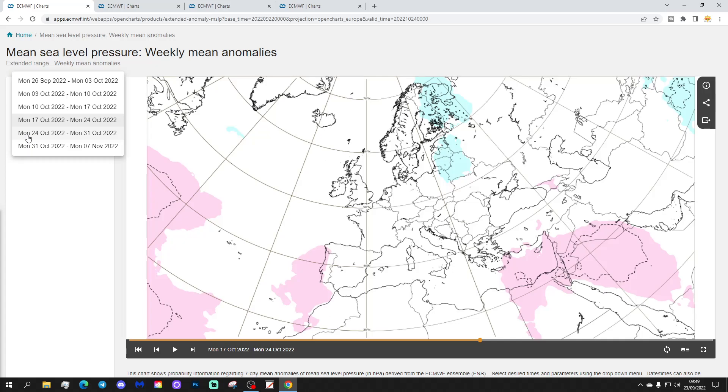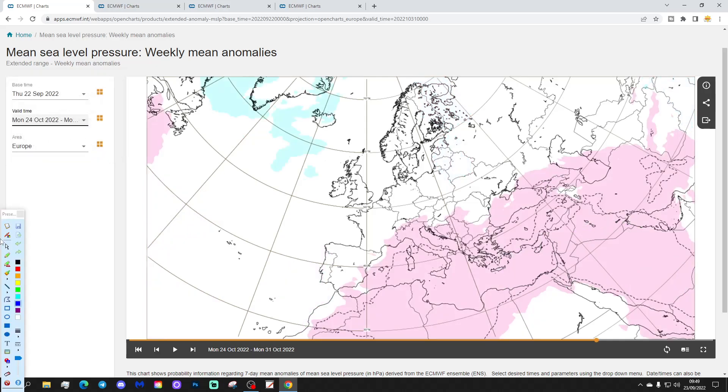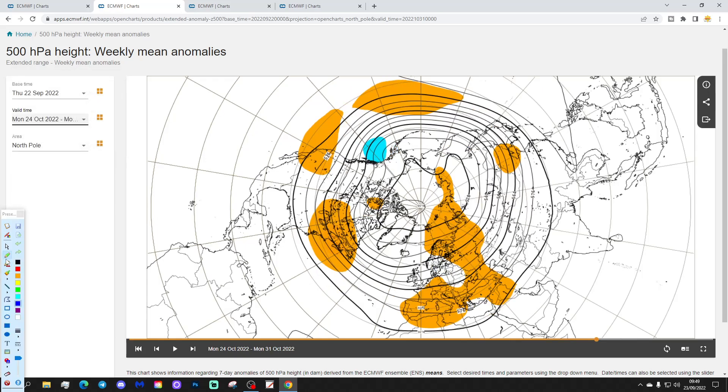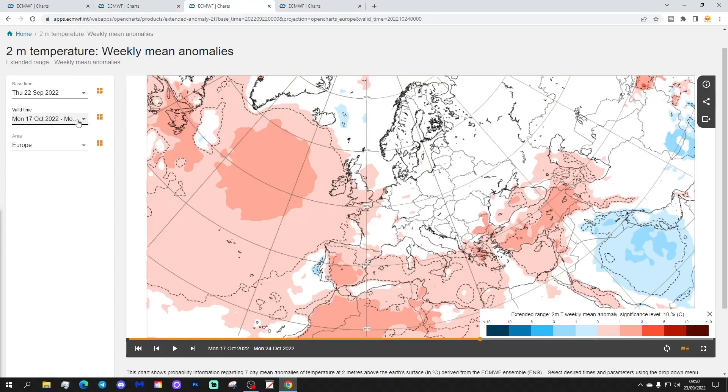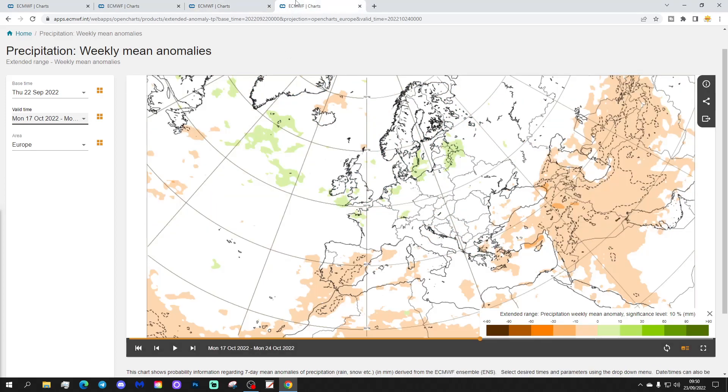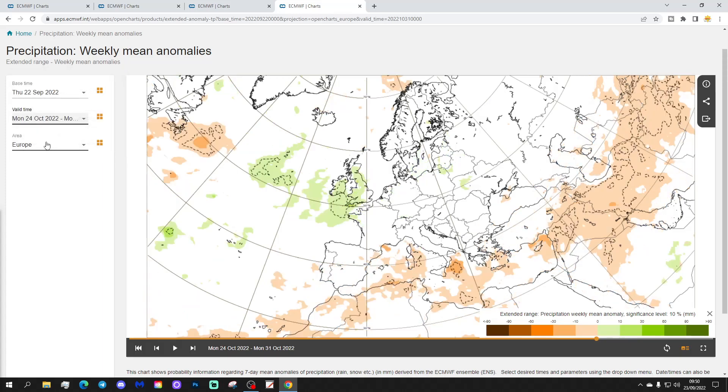Week five covers the 24th to the 31st of October - Halloween. Low pressure appears in the North Atlantic and high pressure sits across southern Europe, suggesting a return toward a westerly zonal flow. The 500 millibar height anomaly shows raised heights to the south and lower pressure to the north, which could make for a quite mild end to October - around 1 to 3 degrees above average on the temperature anomaly. It also looks unsettled with above-average rainfall, suggesting quite a mild but wet end to October.